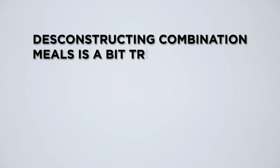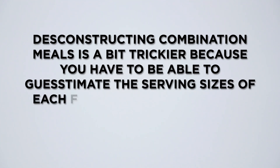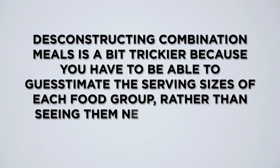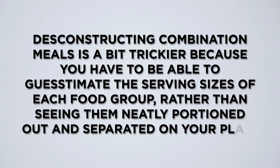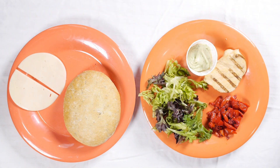The plate method is easy to replicate when foods are separated, but a lot of us eat combination foods. A combination food has several or all food groups mixed together. Let's look at some combination meals and see what's inside. Deconstructing combination meals is a bit trickier because you have to be able to guesstimate the serving sizes of each food group rather than seeing them neatly portioned out and separated on your plate. Our first combination meal is the Fantastic Franks Sandwich.